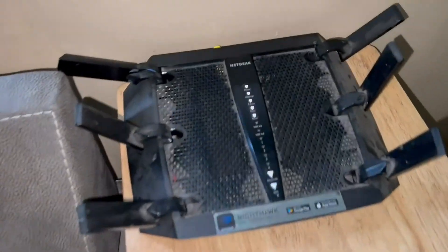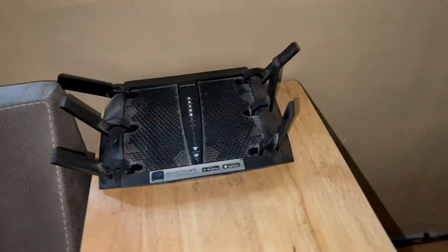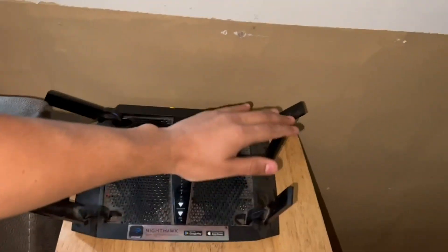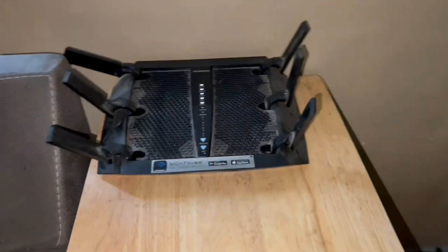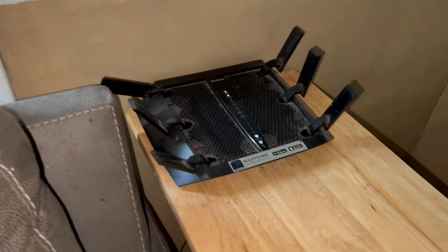Today we got this Nighthawk router by Netgear, and we've been using it for over a year and a half now. It has a bunch of fins to extend your range. We're currently working with 25 megabits of internet and it seems to extend it pretty good.